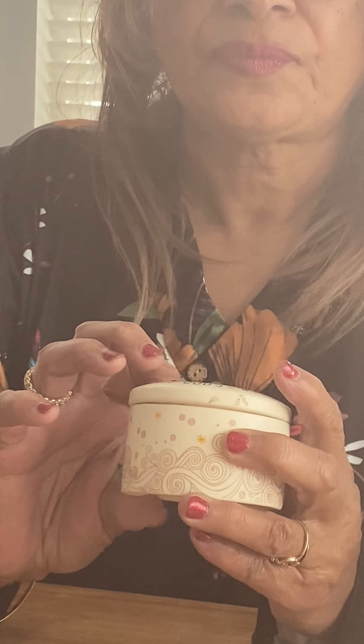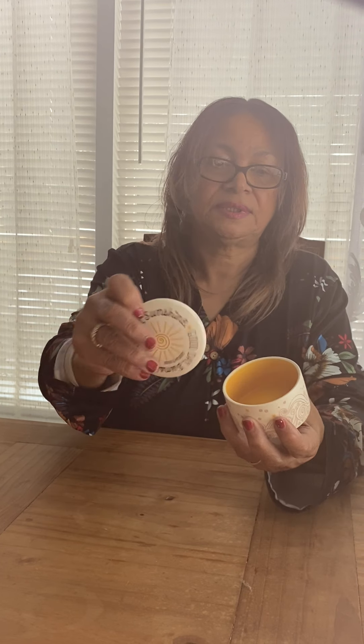Then we have a small round trinket box — it's really cute, made of ceramic, by Lennon and McCartney, and it does say 1966. It's from Hallmark and it says 'Good Day Sunshine,' which are the words of John Lennon and Paul McCartney on it. It's a really nice little ceramic piece. It's a pretty little souvenir piece for someone that likes to collect John Lennon and Paul McCartney — The Beatles.